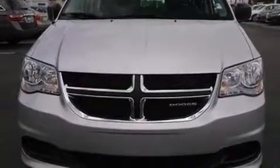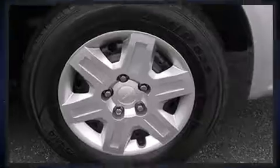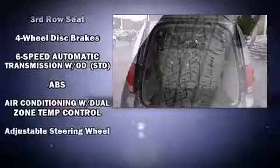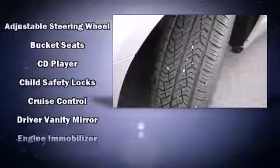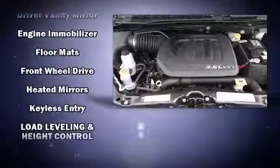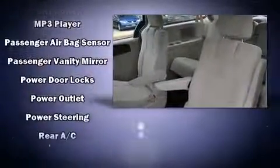Dodge ensures the safety and security of its passengers with equipment such as head curtain airbags, front side impact airbags, traction control, brake assist, anti-whiplash front head restraints, a panic alarm, and four-wheel disc brakes with ABS. Safety and maximum capability are assured via self-leveling rear suspension, which maintains optimal driving geometry.